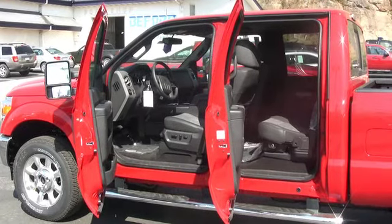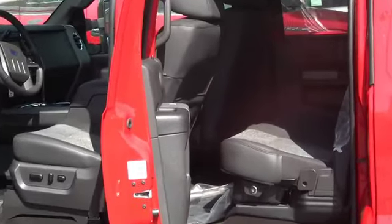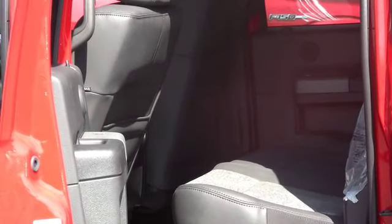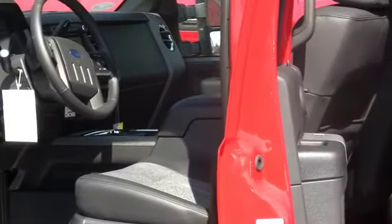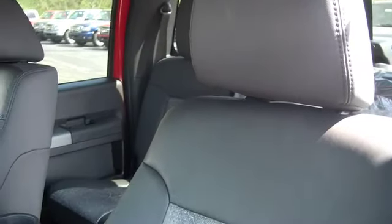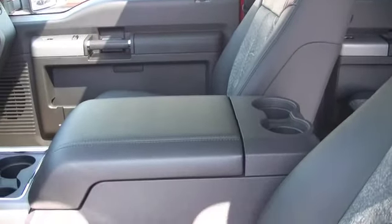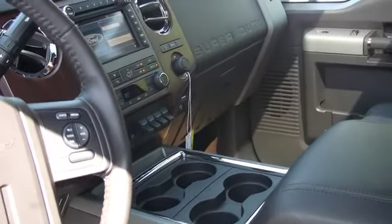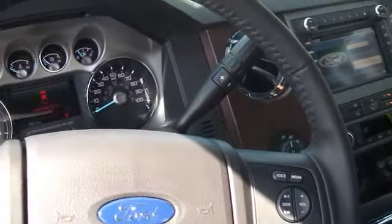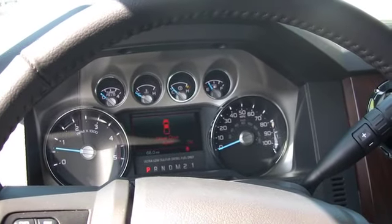The all-new 2011 Super Duty combines smart design with high-tech features to help make your life easier. From available new factory-installed remote start to the redesigned seats with exclusive Ford Active Comfort Contours, new materials, and standard lumbar support for the driver. Steering wheel mounted controls put it all comfortably within reach, and the steering column now tilts and telescopes, standard on every 2011 Super Duty.